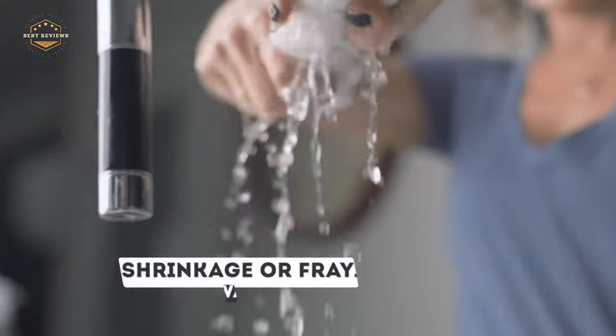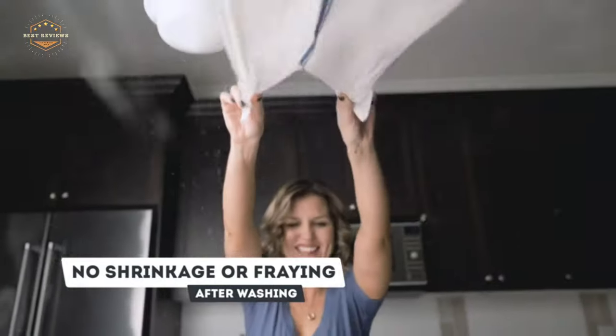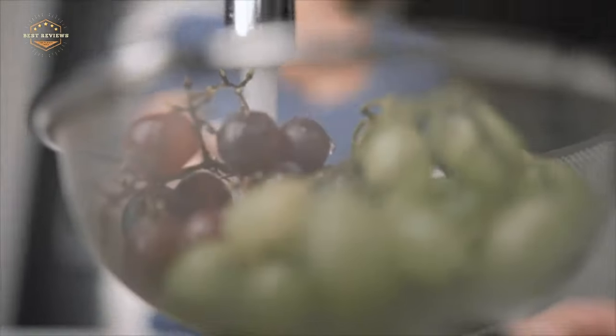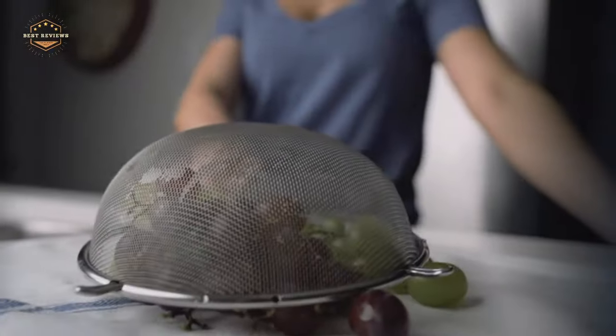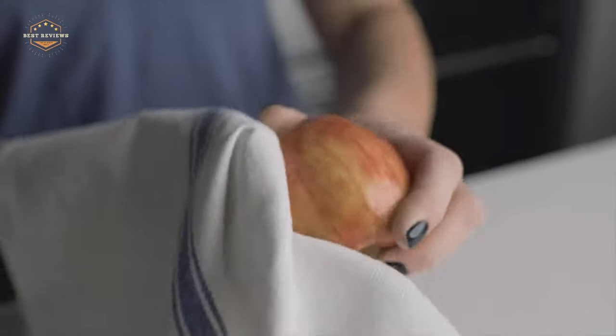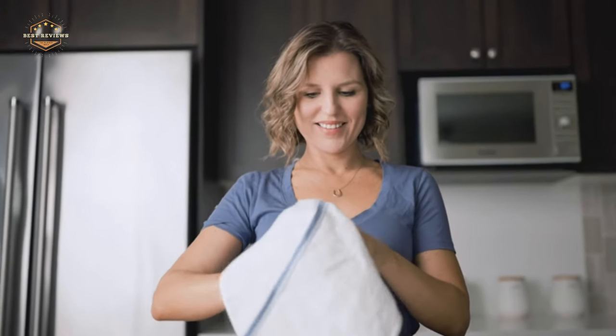Hope you found this video helpful in finding the best kitchen towels. If you found this helpful, please give a like. Comment your valuable opinion and tell us which one is perfect for you. Subscribe to our channel to get the latest updates on different product reviews.